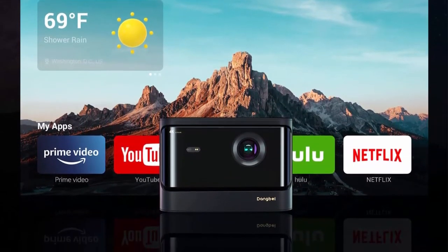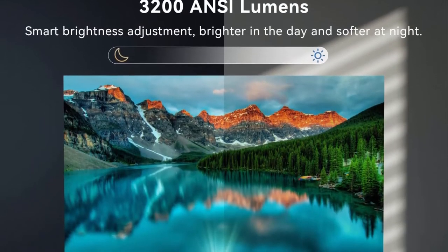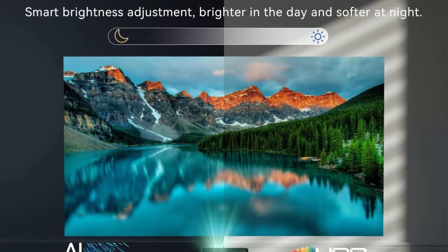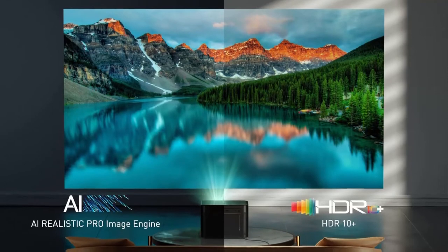Enjoy smart automatic adaptation: Auto Focus, Auto Keystone Correction up to 40 degrees horizontal and vertical, intelligent obstacle avoidance, and intelligent screen alignment — no space constraints. You can place the smart projector anywhere.